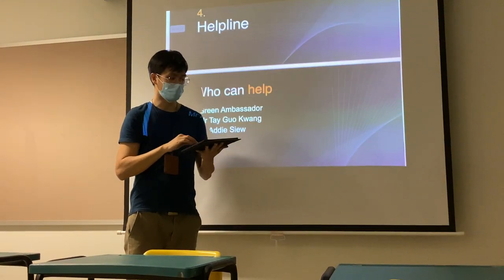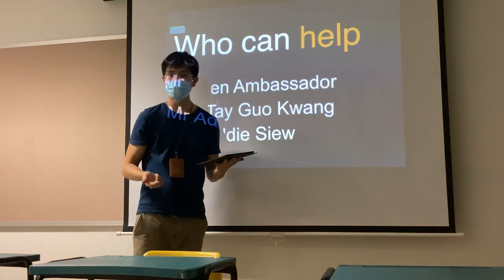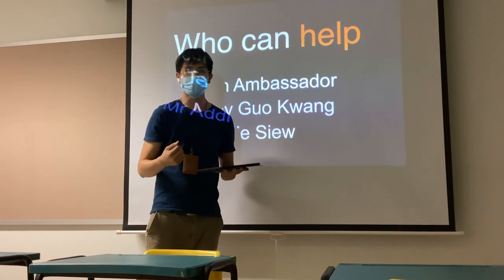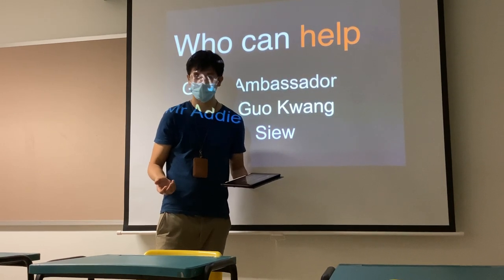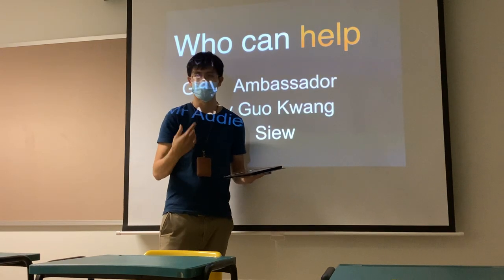More importantly, the helpline — who can actually help you? The Green Ambassador, Mr. Tay, and myself, Mr. Siu. But one very fast way to reach out for help is your friends within the class. And do remember, there is a QR code for the form for extra help.